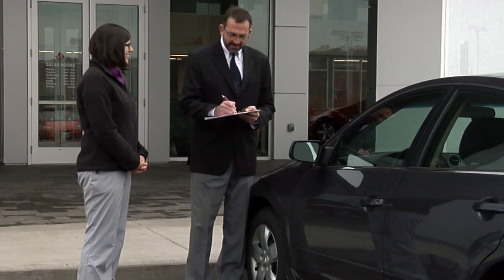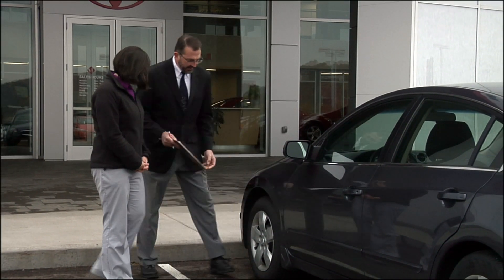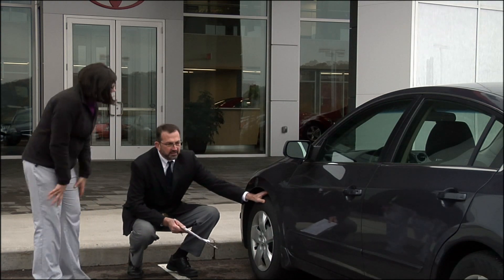The process for evaluating your vehicle is fairly simple. We gather essential information about the vehicle, evaluate its condition, and then research its market value.